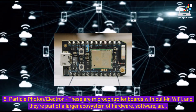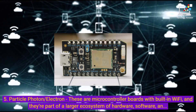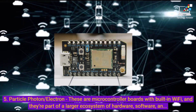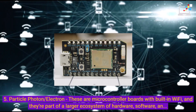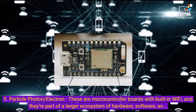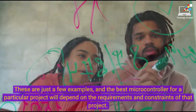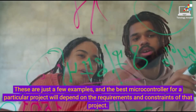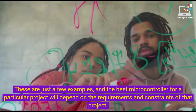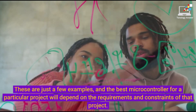5. Particle Photon/Electron — these are microcontroller boards with built-in Wi-Fi, and they're part of a larger ecosystem of hardware, software, and cloud services that makes it easy to connect devices to the Internet. These are just a few examples, and the best microcontroller for a particular project will depend on the requirements and constraints of that project.